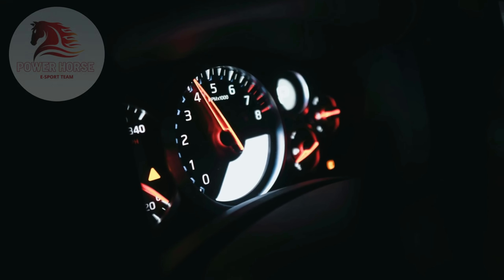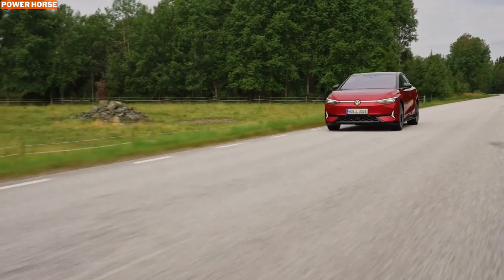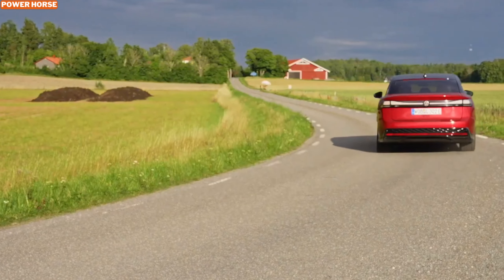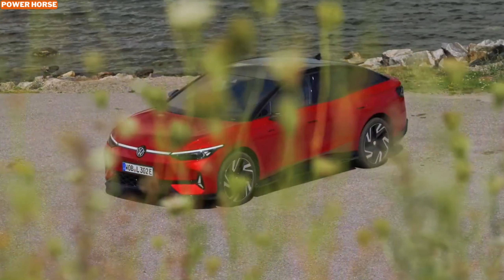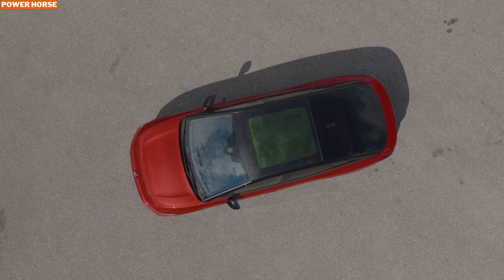Hey everyone, welcome back to the channel. Today, we're diving into some electrifying news from Volkswagen. Just last week, the spotlight was on the ID.7 Tourer, but now the spotlight shifts to its performance-focused sibling, the ID.7 GTX Tourer. This electric wagon is not just a powerhouse, but also a game-changer in VW's electric lineup. Let's explore why this car is generating such a buzz.